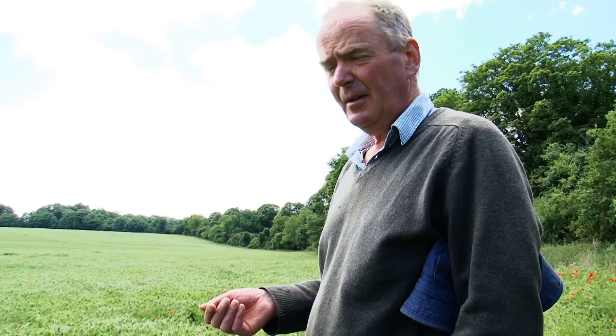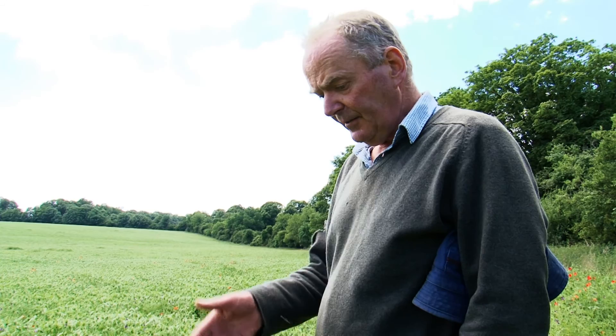They'll start podding up and be ready for combining sometime in September. And then when we've combined it, we'll bale the straw up and feed it to the cattle, which they absolutely love — so it gives them another source of protein. And then the actual vetch seeds will be ground up and fed to the cattle; they're nearly 30% protein.